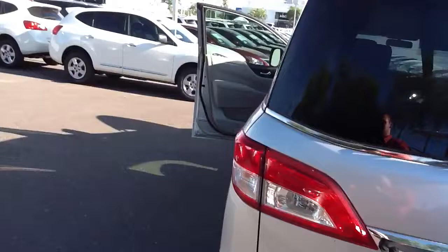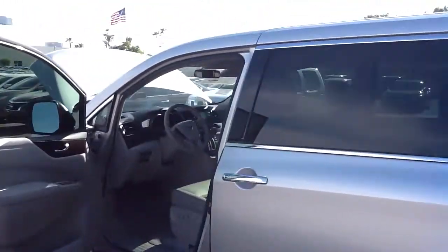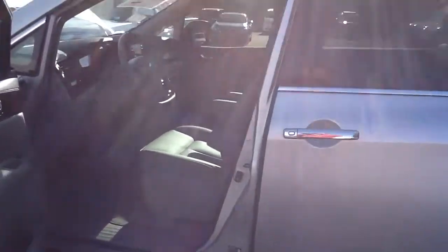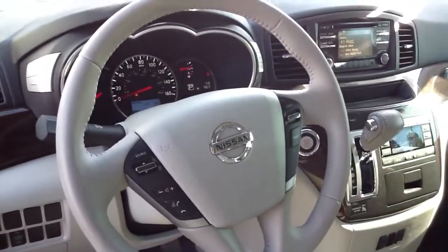Again, my name is Steele. I just wanted to shoot you a quick little video. You can reach me here at 206-371-2892. I look forward to hearing from you.